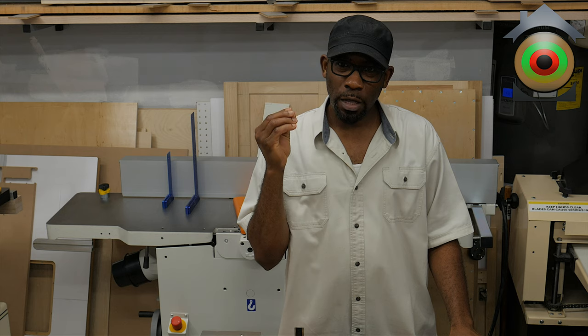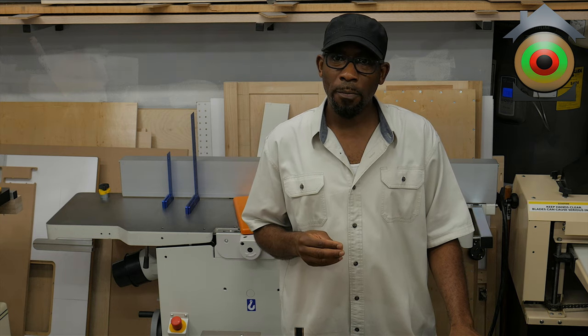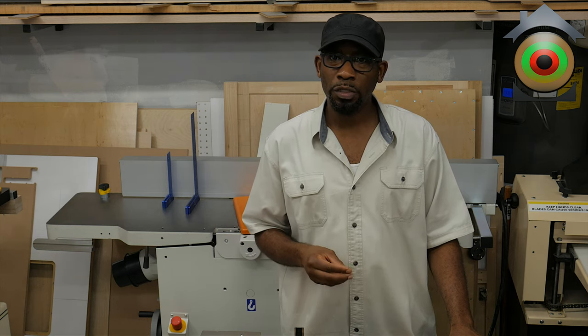I really like the one for the table saw. Originally it used double-A batteries, but I got tired of going through them. They have an upgraded version that allows you to use it with either a plug-in power supply or a USB battery, and it has some additional features that I like, so I'm going to look into that.